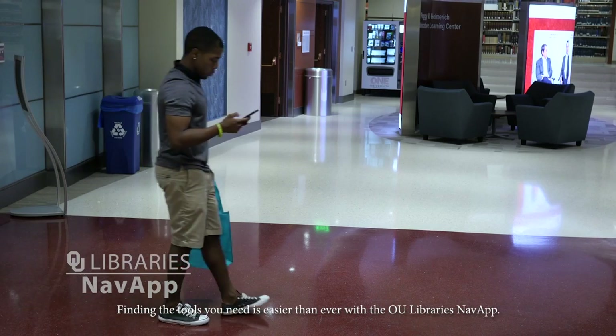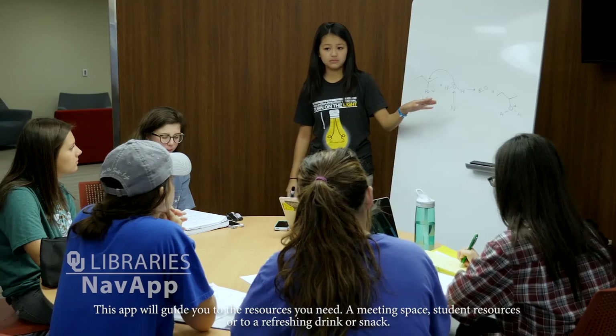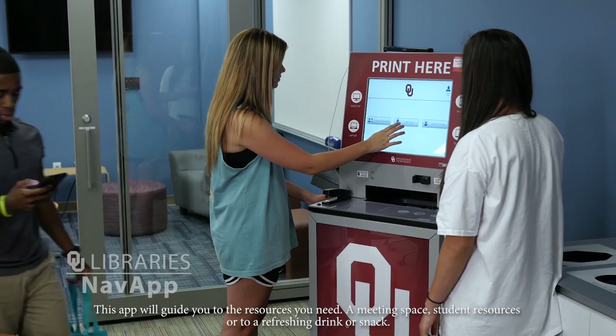Finding the tools you need is easier than ever with the OU Libraries Nav App. This app will guide you to the resources you need, a meeting space, or student resources.